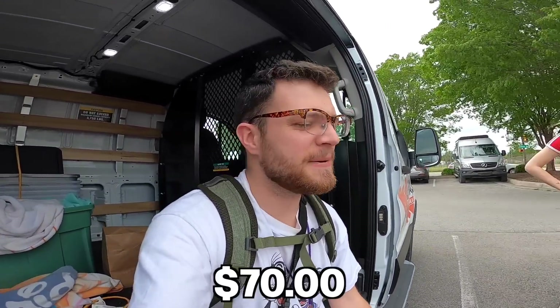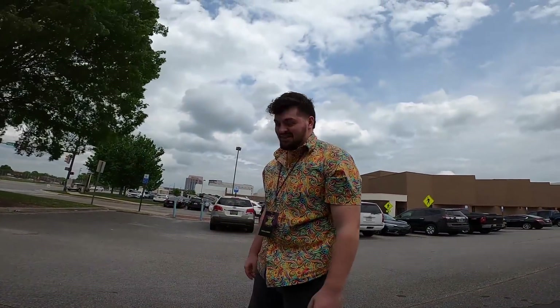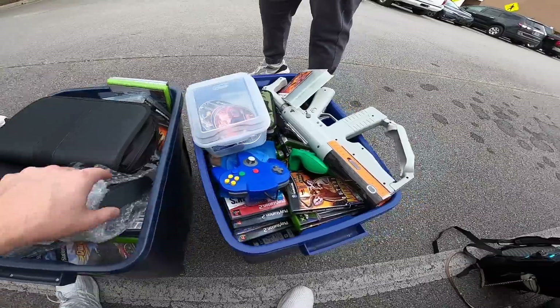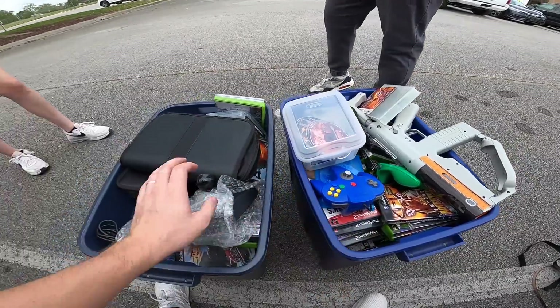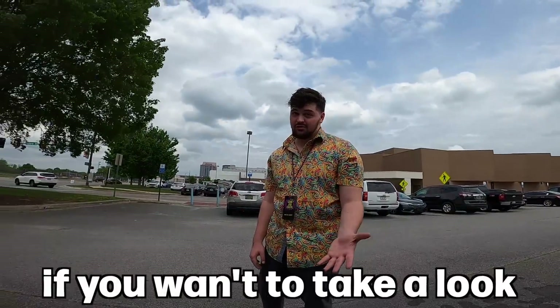How about $70 a bin? $70 a bin — how could I deny that? There's probably more than 40 items in here. We've done a lot of business in the past, so I'm happy to do that. Hopefully you guys can make some solid money. I do have some stuff for trade if you want to take a look.